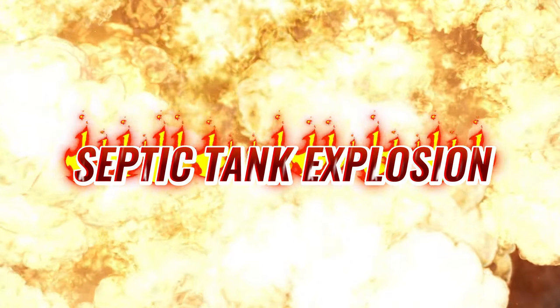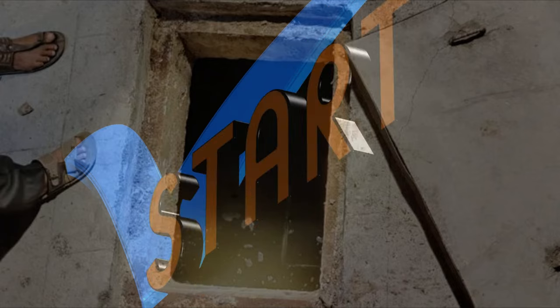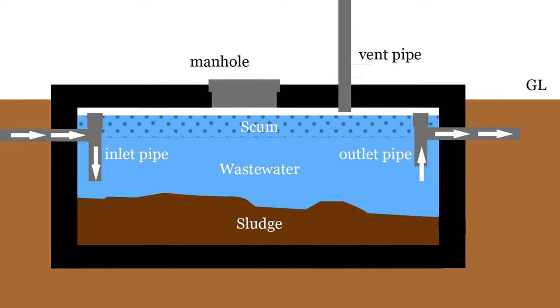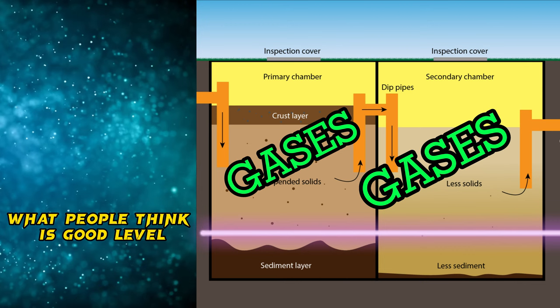Then how does the septic tank explosion occur? The perfect scenario for explosion may look like this: a vent pipe not present, or improper functioning of the vent pipe, which causes a buildup of explosive methane and hydrogen sulfide. Additionally, people do not know that the septic tank works on the principle of detention time and should never be kept empty.